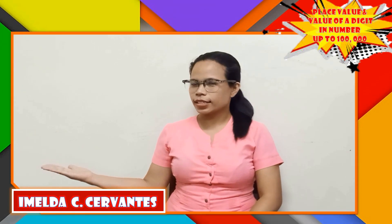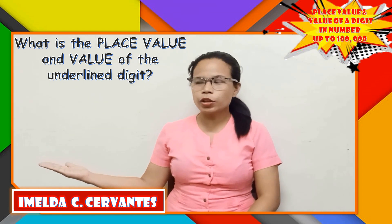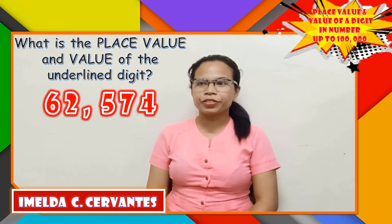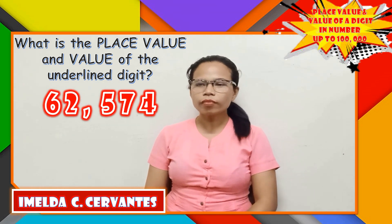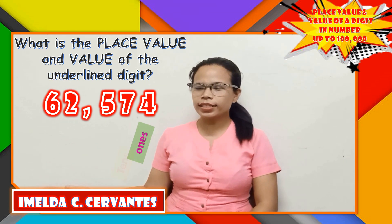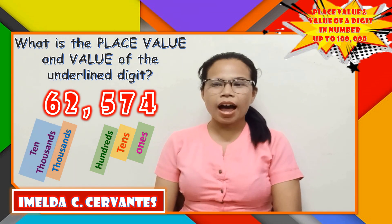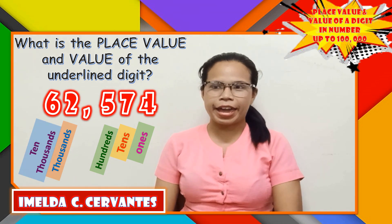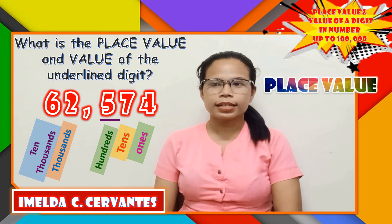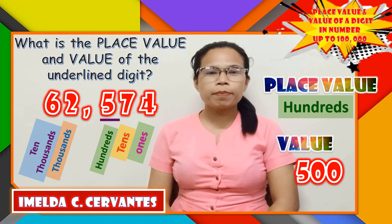Let's try this. What is the place value and value of the underlined digit? 62,574. Counting from the right: 1, 10, 100, 1,000, 10,000. The underlined digit is 5. 5 is in the 100s place. So, the value of 5 is 500.